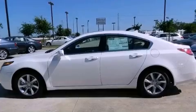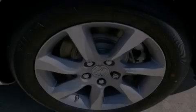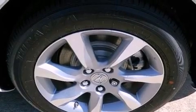An iPod ready stereo system so you can take your music with you, XM satellite radio, aluminum wheels, and a tire pressure monitoring system.